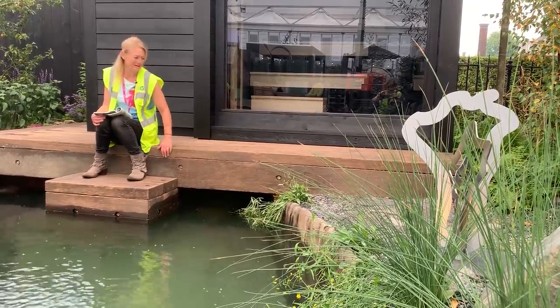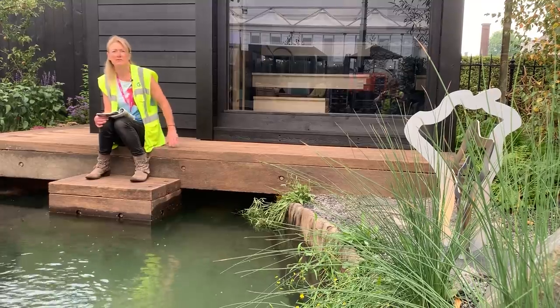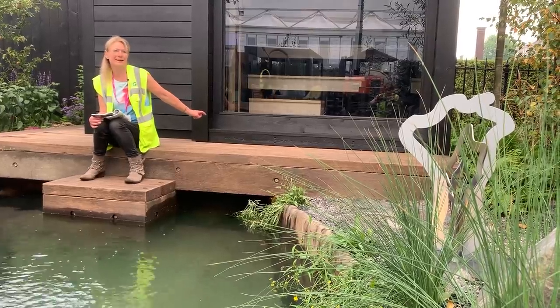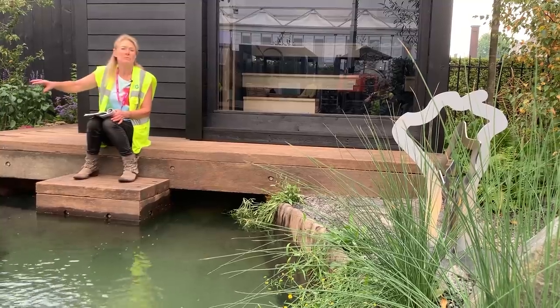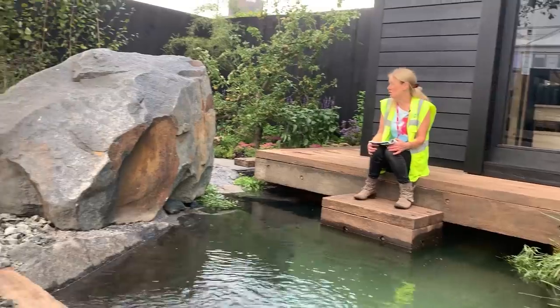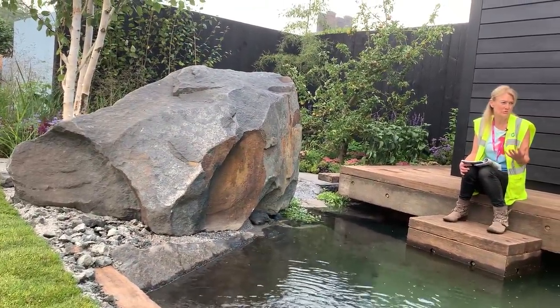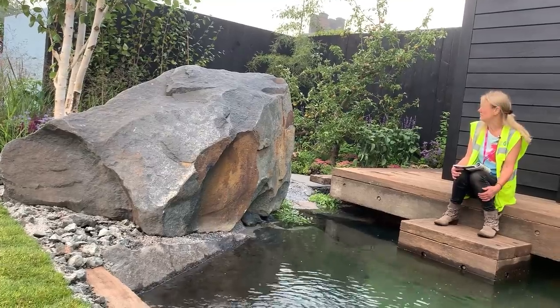A lot of reclamation here — we've got reclaimed sleepers which I think look fabulous, contrasting with the highly modern sauna. And by the way, if you want to buy this sauna, it's available for 10K — wouldn't it look fabulous in many gardens? The rocks come over from Finland as have some of the trees, and Prince Charles is interested in buying some of the trees, probably because he's got a very good tree collection in his Arboretum.